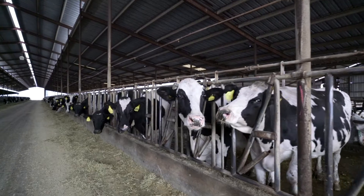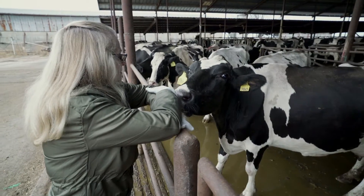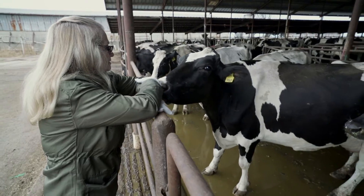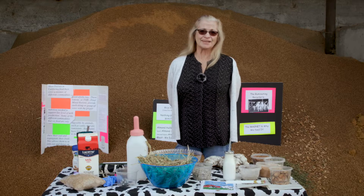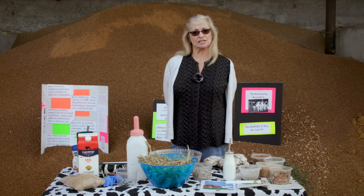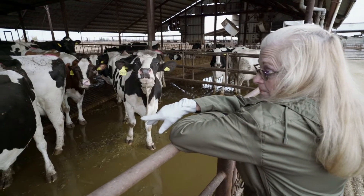In talking about dairy cows, there are two different kinds of cattle. There's dairy cattle that produce milk and then there's beef cattle. They're built completely different, and generally the number one question I get asked is: why are your cows so skinny? Well, it's not that they're skinny — it's that they're designed to produce milk.